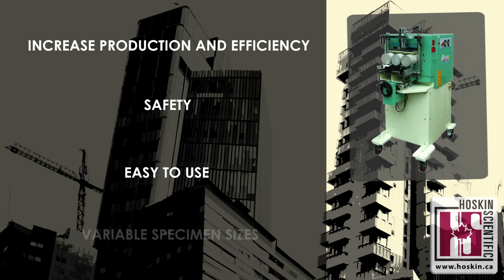The fourth advantage is variable specimen sizes. Marui's end grinders grind 4 by 8 inch and 6 by 12 inch cylinders. A 3 by 6 inch adapter is also available.